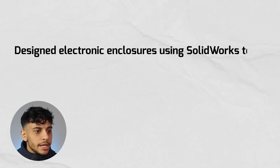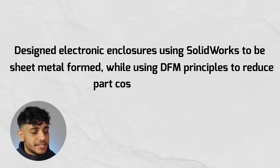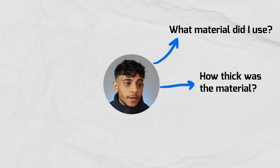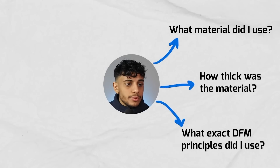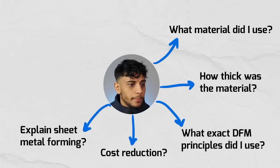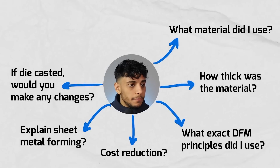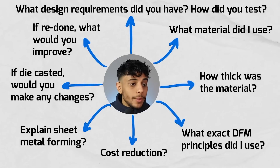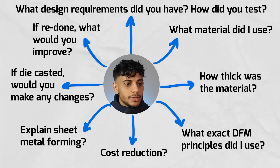For example, here's a random bullet point you could have on your resume: 'Design electronic enclosures using SolidWorks to be sheet metal formed while using DFM principles to reduce part costs by 15 percent.' An interviewer will want to know things like what material did I use, how thick was that material, what exact DFM principles did I use, how did that lead to cost reduction, can I explain the sheet metal forming processes, and what design requirements and testing procedures were used to meet those requirements. I make sure the detailed paragraph corresponding to that bullet point answers all these questions.